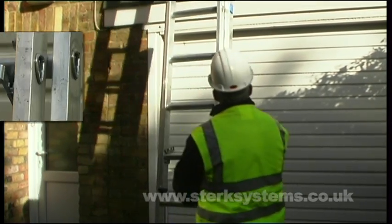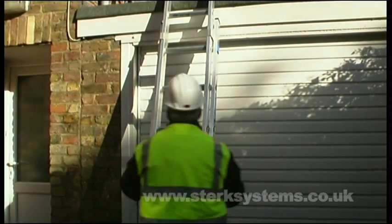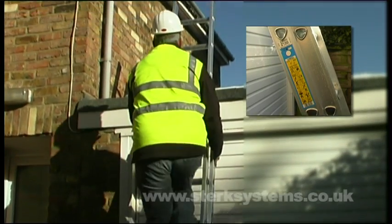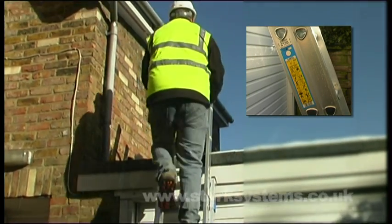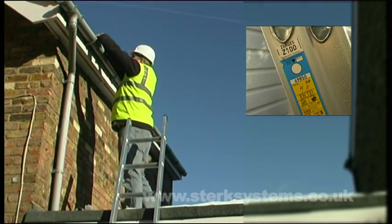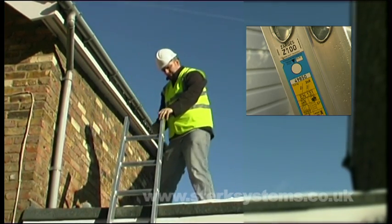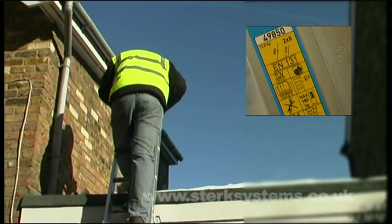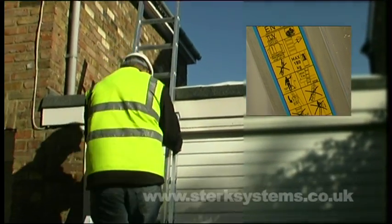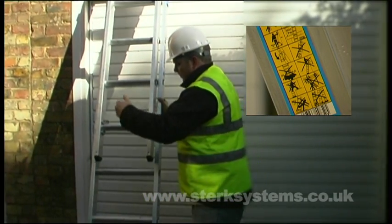This Zagas two-part industrial ladder features locking tabs to secure the sections together during use and transport. It's also designed with D-shaped rungs for a comfortable horizontal surface for your feet. The box section styles guarantee smooth action when extending and retracting this ladder, and it's designed with precise rung-by-rung height adjustment.